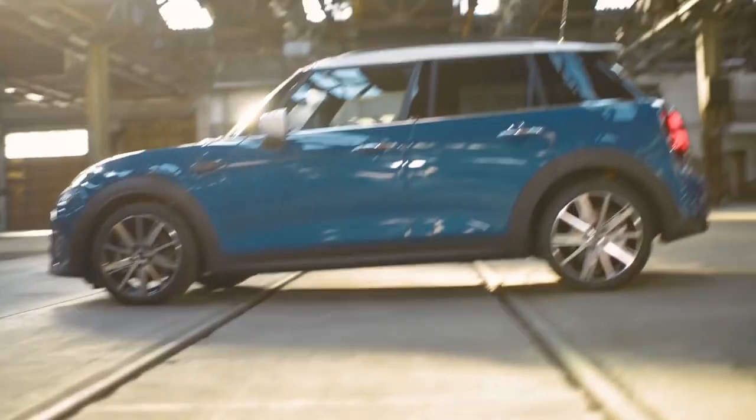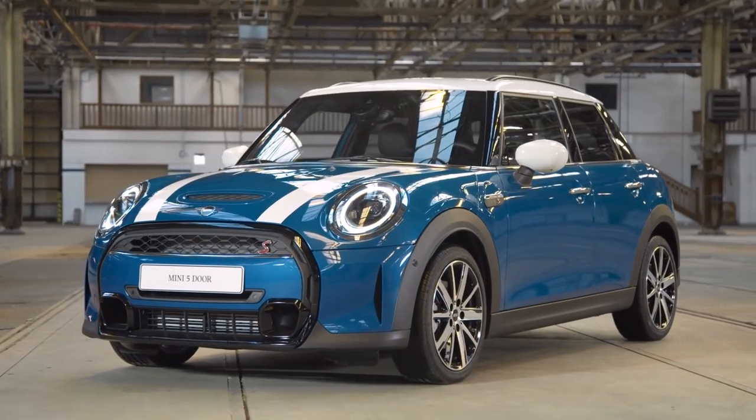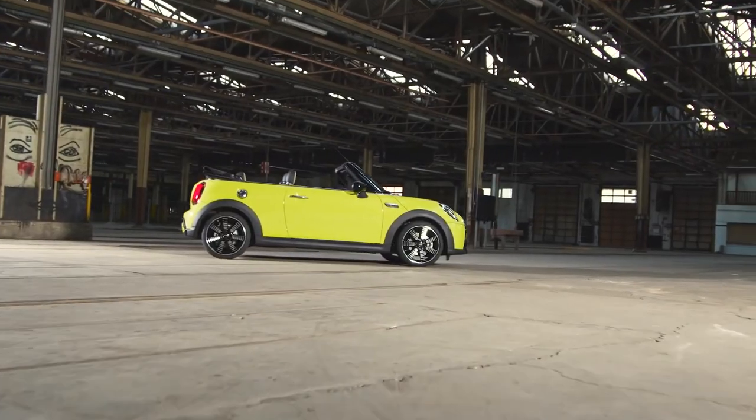Those with more need for space and long-journey capabilities can enjoy these design updates on the Mini five-door hatch, and for open-air enthusiasts the update comes in the shape of the Mini Convertible.